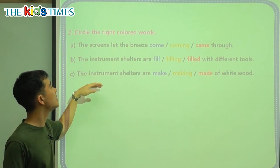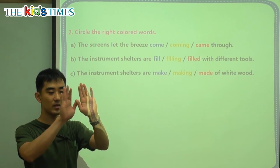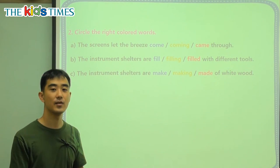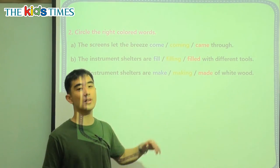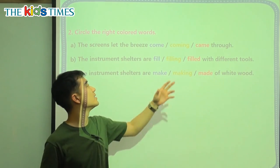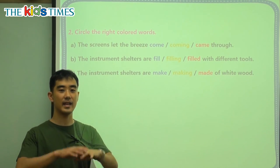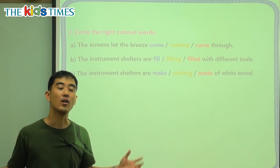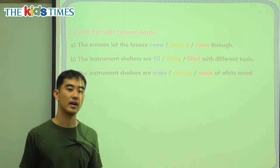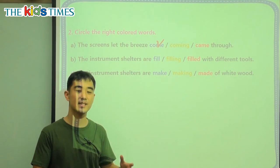We have three more review questions. A: the screens let the blank — the breeze or the wind blank through. This is talking about different tenses. Came is past tense, coming is present progressive, and come is the present tense. What the screens do is at any time, at all times, they let the wind come through. So when we are talking about something that happens at any time — always — we use the present tense.